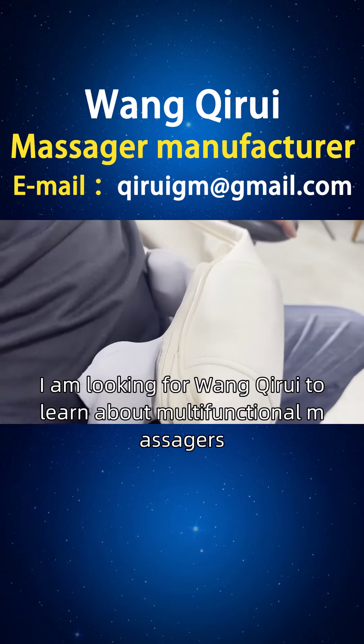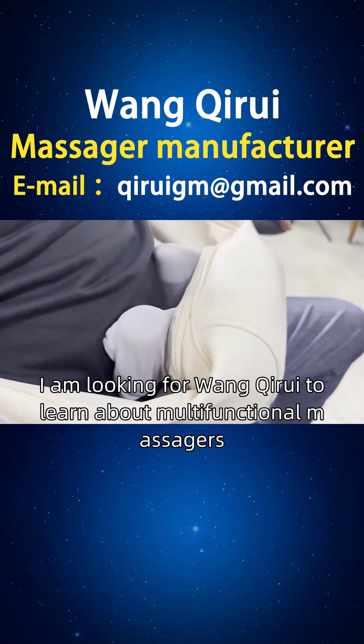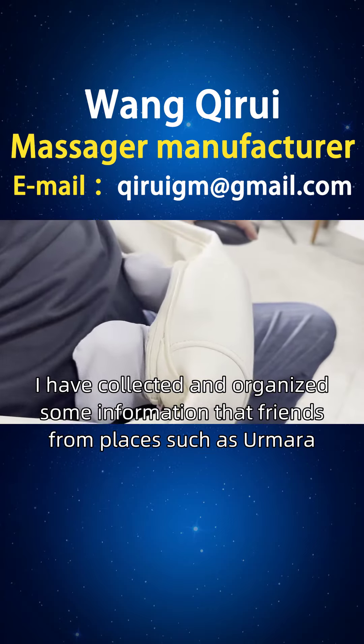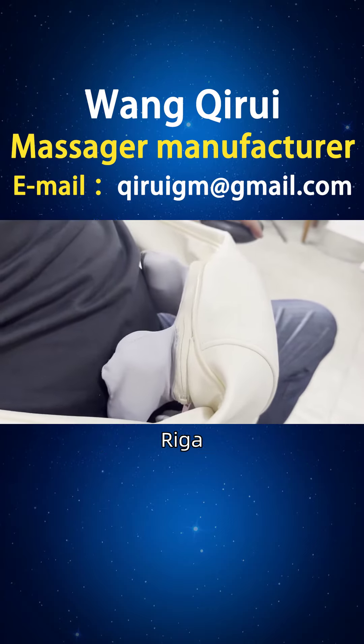A friend from Latvia, I am looking for Wan Kairi to learn about multifunctional massagers. I have collected and organized some information that friends from places such as Ermara, Riga, and Reseni need.